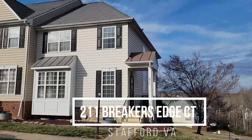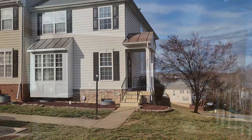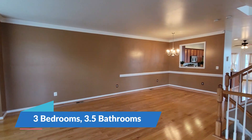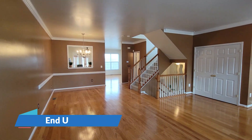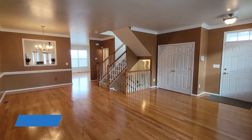Welcome to 211 Breakers Edge Court in Stafford — a beautiful end unit townhouse with three bedrooms, three full bathrooms, one half bath, and two additional bonus rooms in the basement. Just check it out.